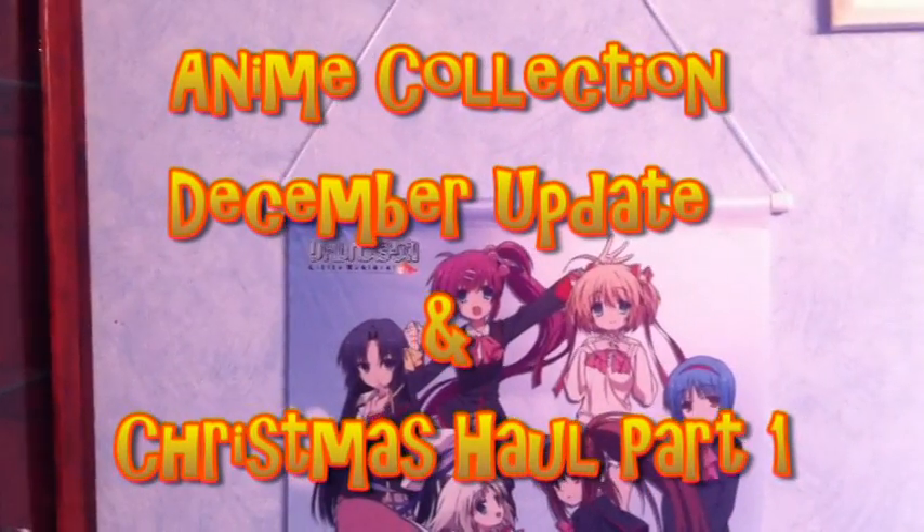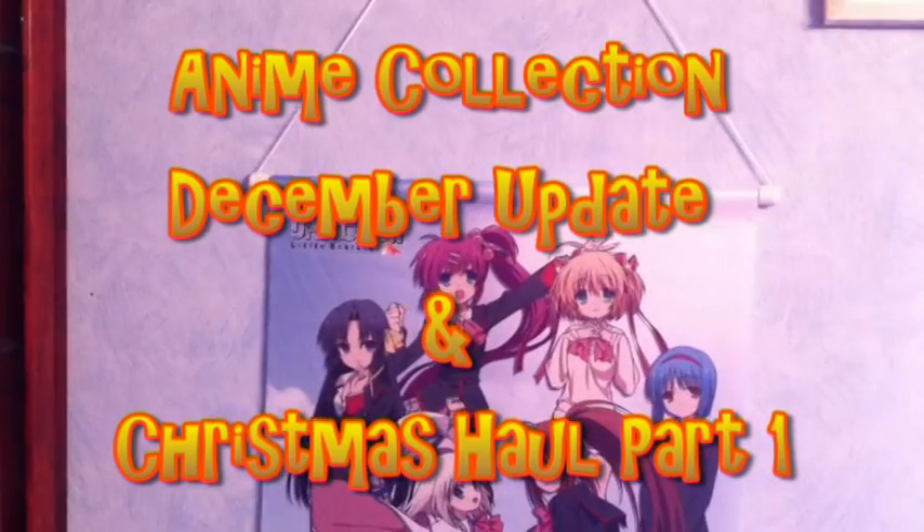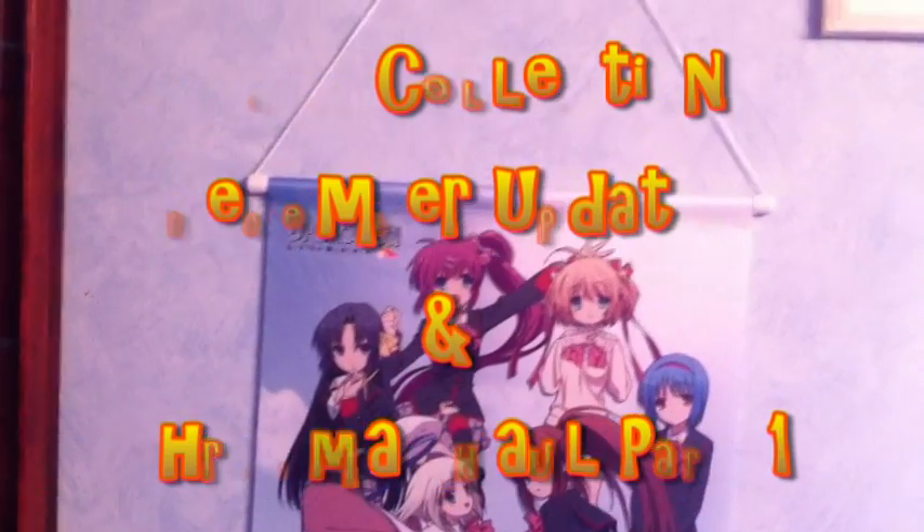Konnichiwa! Rokori Itachi here, and welcome to my Christmas haul for 2013.